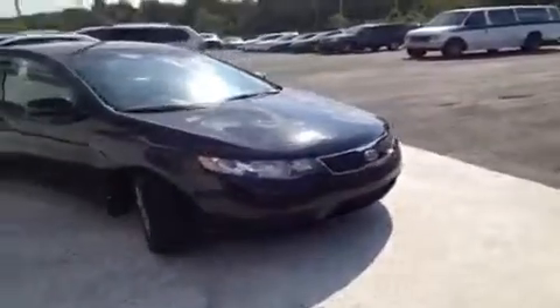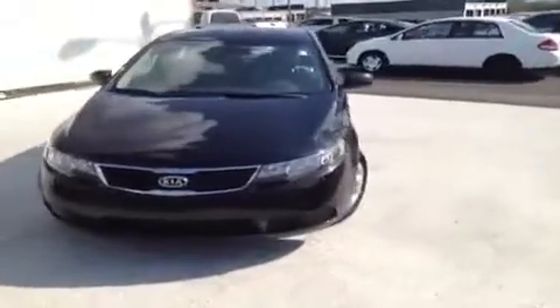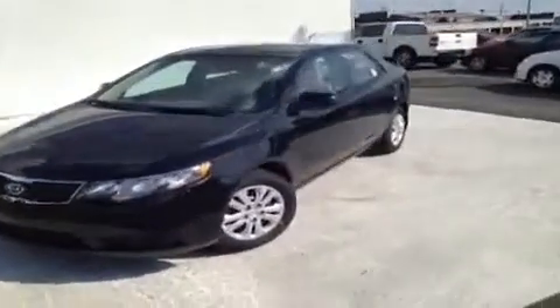Hey everybody! This 2013 Kia Forte EX video demonstration is brought to you by Carnival Kia of Rivergate, which is located just south of the Rivergate Mall at 1536 Madison Pike North in Madison, Tennessee.